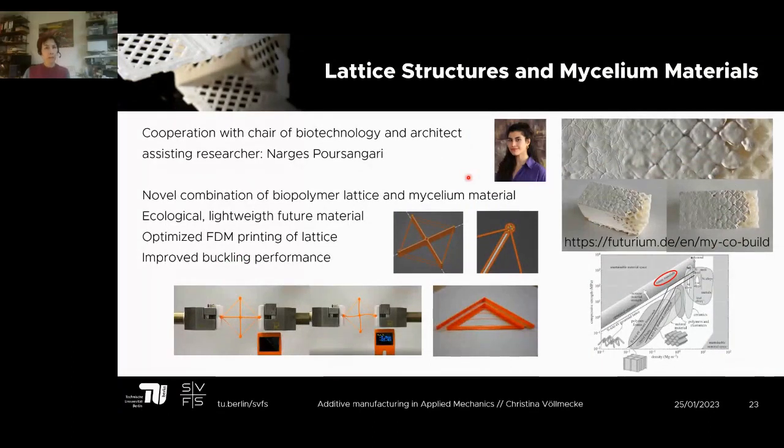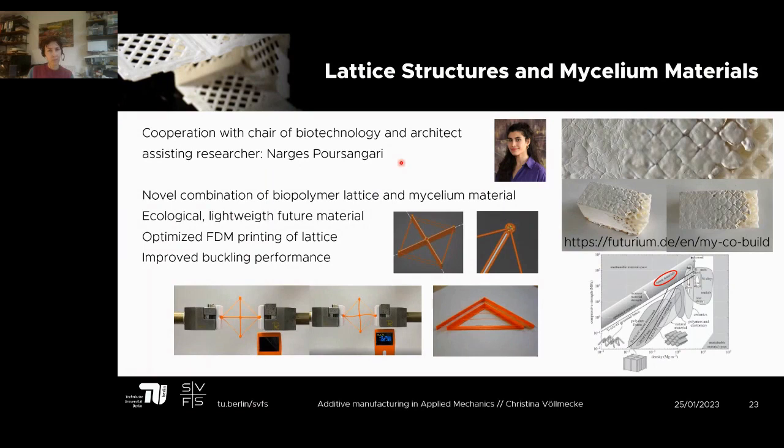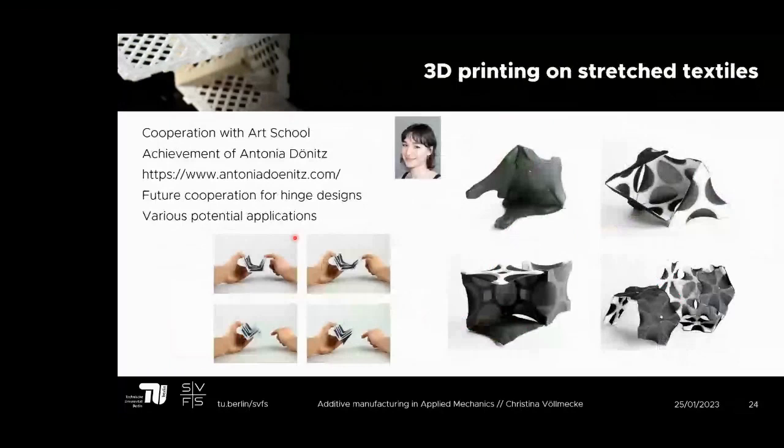Another very interesting current collaboration involves leading experts in mycelium materials — that's a fungus-based material. I actually visited yesterday and brought back a brick-like sample; it has a soft surface. This is a cooperation with Vera Meyer and Swen Pfeiffer, with Narges as the assisting researcher. We want to combine mycelium materials with biopolymer lattices to increase the performance of both, creating a future ecological lightweight material. We optimize the FDM printing of the lattice using the bridging effect to improve buckling performance — combining multiple disciplines.